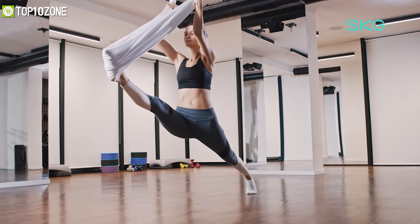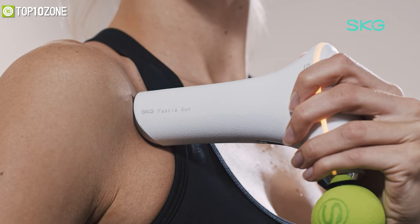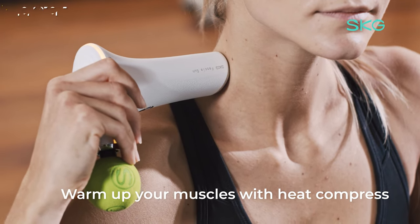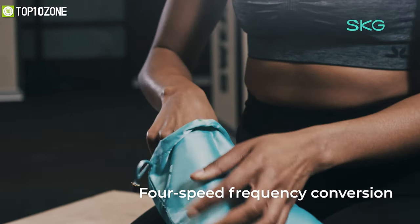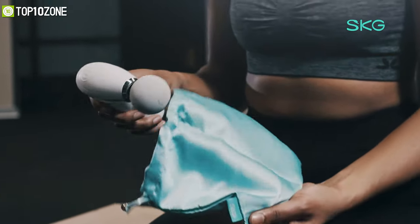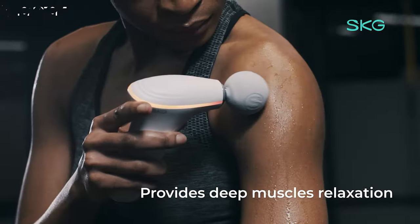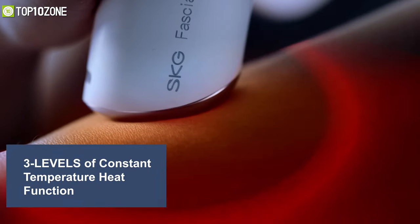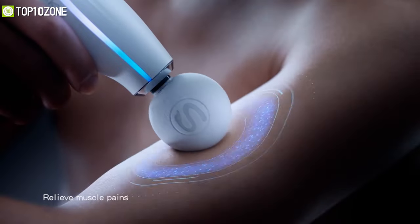Get thorough relaxation and feel authentic relief by using the SKG F5, the world's first fascia gun with a heat compress function that helps warm your muscles before starting your workout. With four-speed frequency conversion, it can deliver up to 3,200 pulses per minute for deep penetrating relief and muscle relaxation. It also offers three levels of constant temperature heat function that you can identify by its different LED lights.